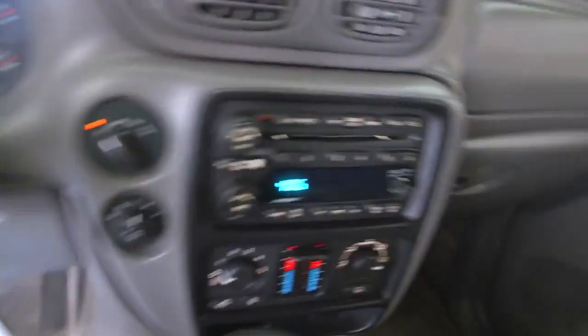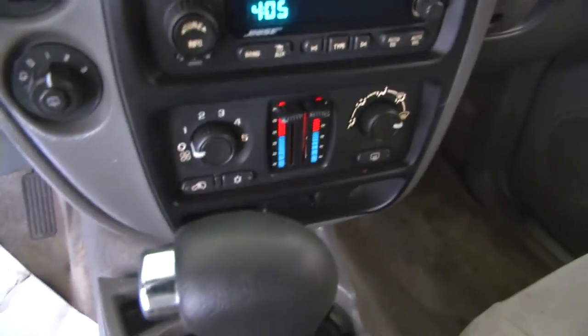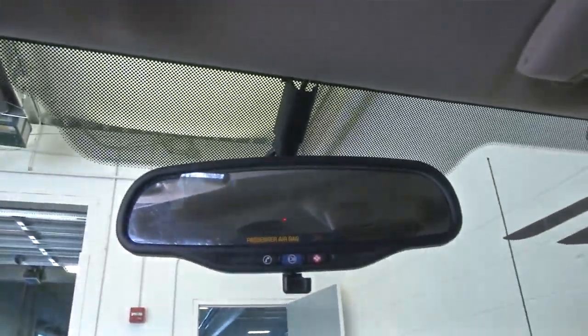Starts right up. AM, FM, CD player, dual zone heat control, OnStar available with a subscription.